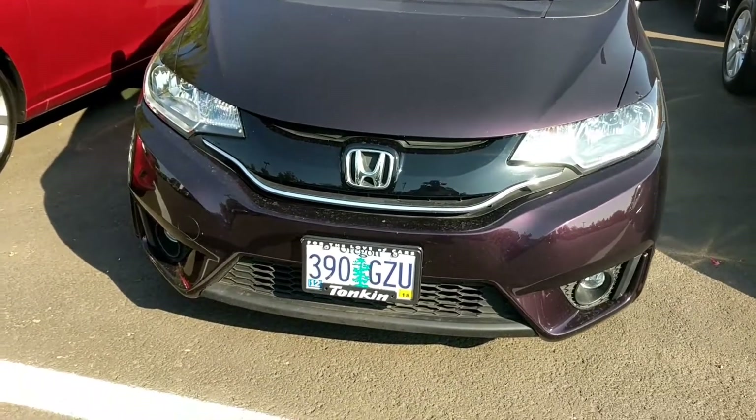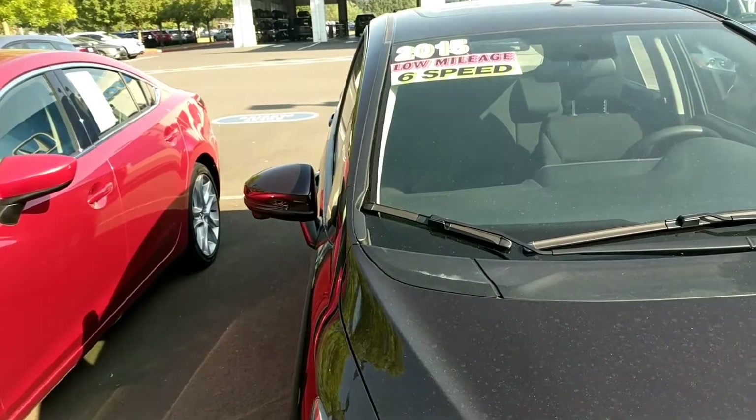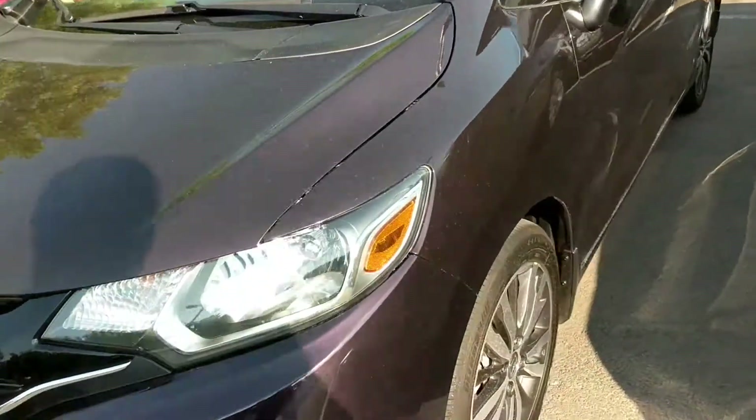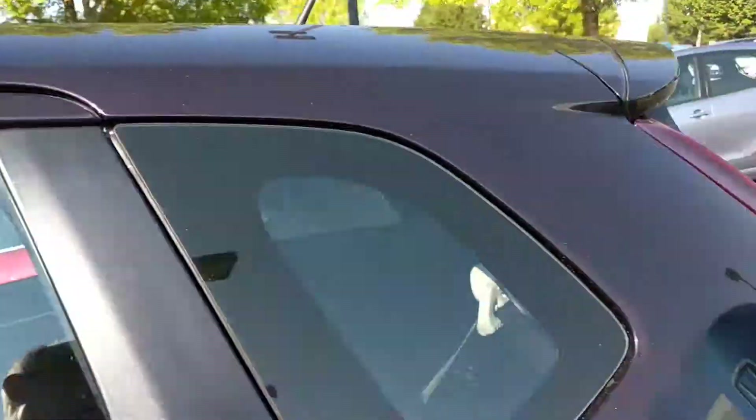Hey Carol, it's John Deason at Gresham Honda. I'm going to give you a quick look at this 2015 Honda Fit. It's a purple-ish color. It's a little dirty because we're still getting a little ash from the fire.